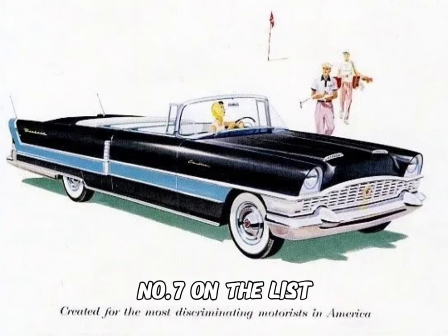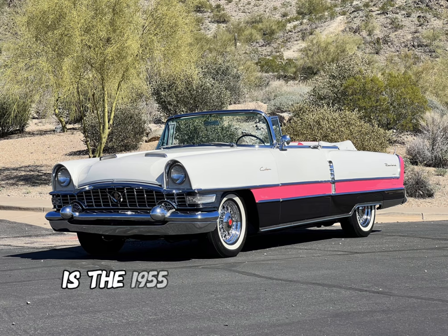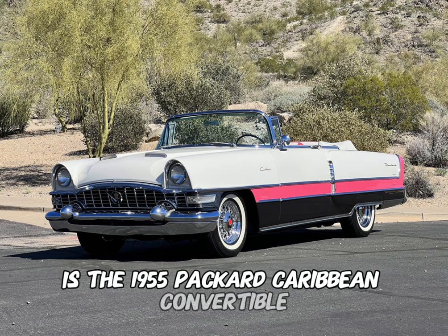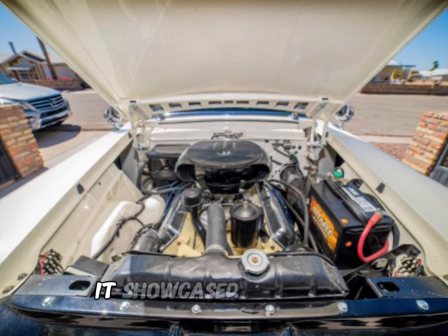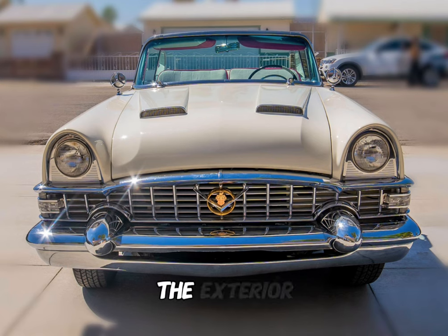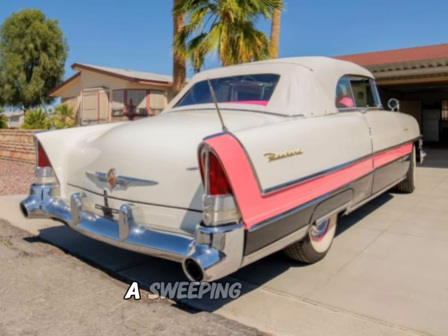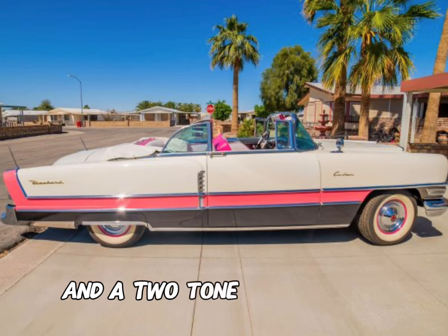Number 7 on the list, with an original price of $5,932, is the 1955 Packard Caribbean Convertible. Featuring a powerful V8 engine, it showcased Packard's commitment to performance and style. The exterior design was characterized by chrome-laden details, a sweeping profile, and a two-tone paint scheme.